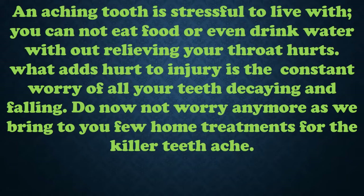An aching tooth is stressful to live with — you cannot eat food or even drink water without pain. What adds hurt to injury is the constant worry of all your teeth decaying and falling. Do not worry anymore, as we bring to you a few home treatments for killer tooth ache.